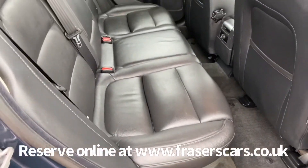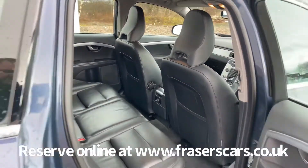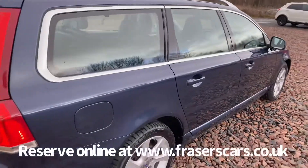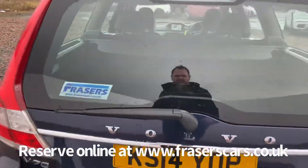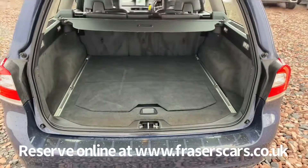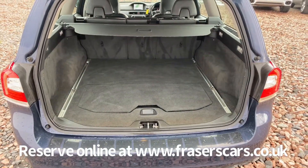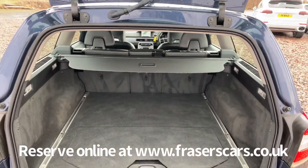Plenty of space as well, three three-point seat belts in the back, ISOFIX child seat preparation on the outer rear seats. And as you can expect, a really good size boot, split folding rear seats, and there is a space saver spare wheel present as well, along with the retractable load cover.